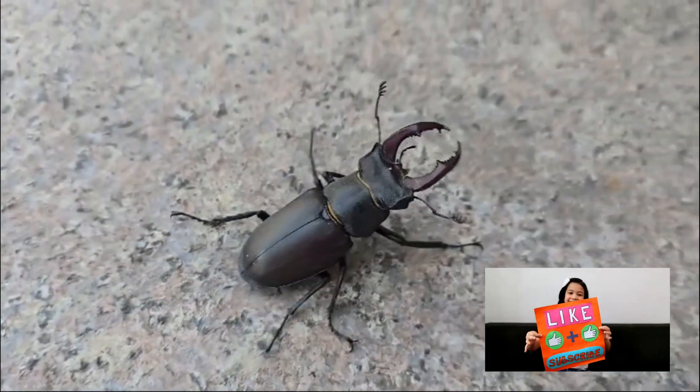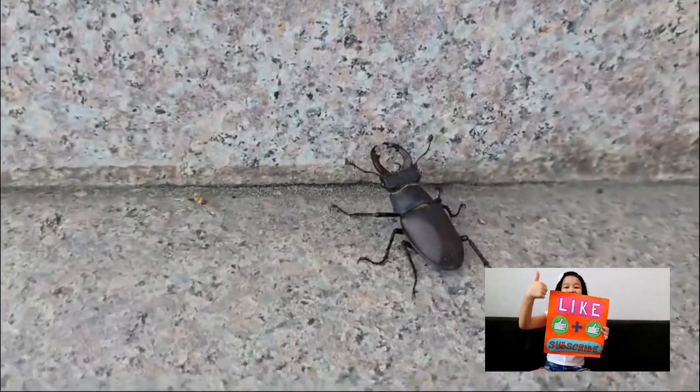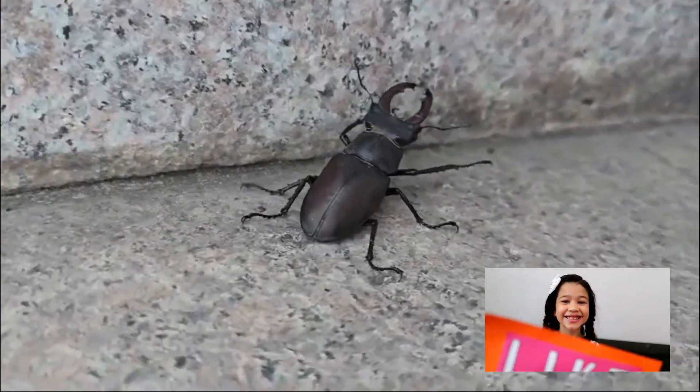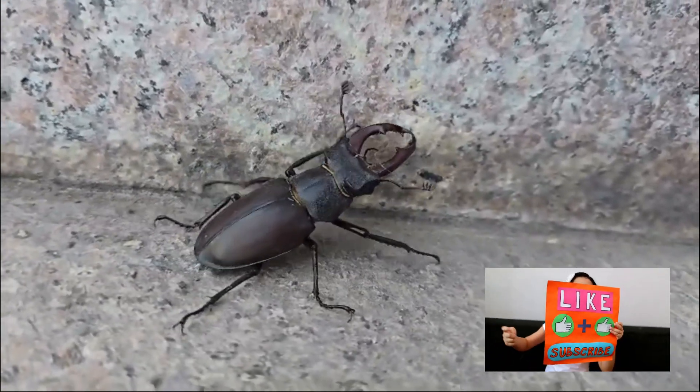If you enjoyed this deep dive into the world of stag beetles, don't forget to like, share, and subscribe for more amazing nature content. Thanks for watching, and we'll see you next time on the 1000 Curiosities channel.